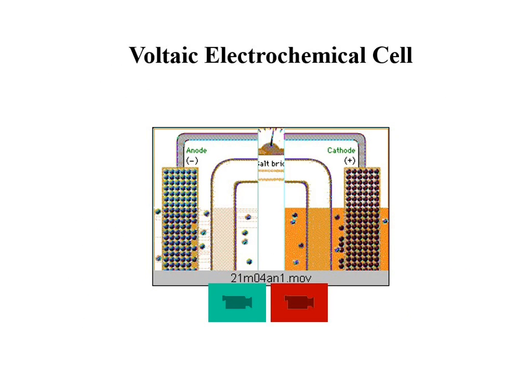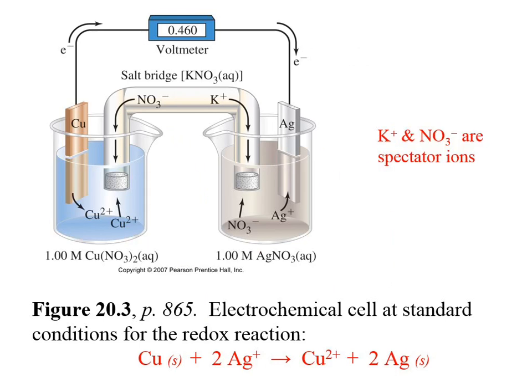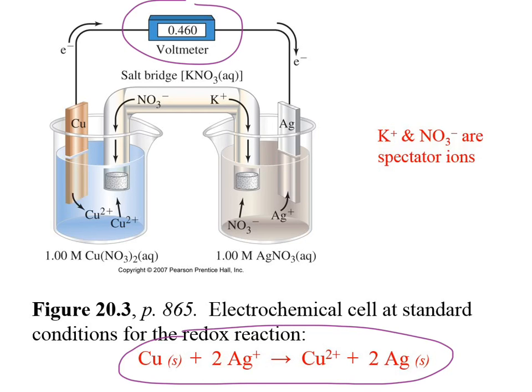Here is a picture of a voltaic cell. Let's take a look at this. The redox reaction that's occurring — we're going to be talking more about how, if you're given the chemistry of the redox reaction that's part of that cell, you can actually come up with the cell potential. That's what we're kind of building up to.